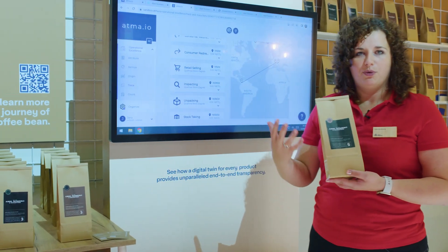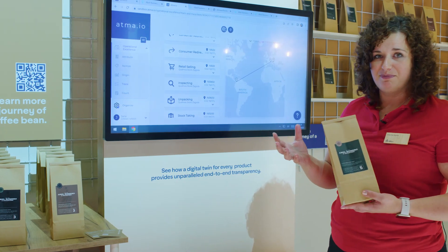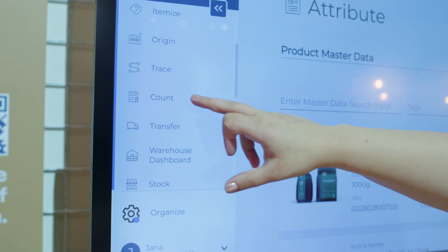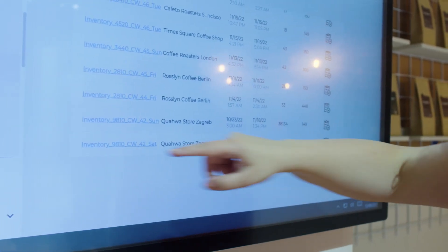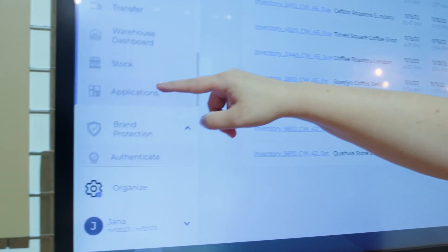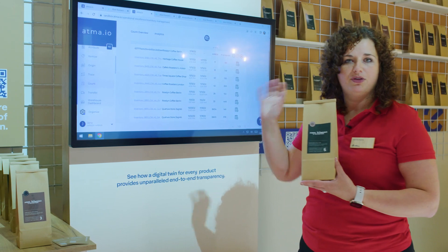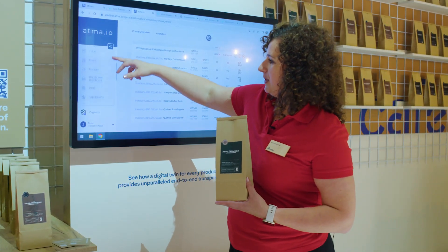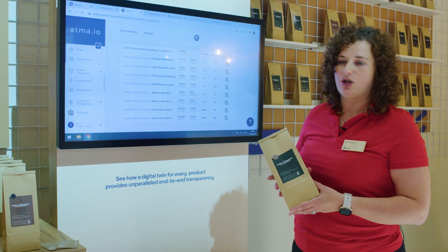What can you do more beyond the consumer-engaging website? You can see how, thanks to RFID technology, we can basically count all of the coffee bags at once at the store. How many stores there are — you as a brand can get a full overview of what's happening in your supply chain. You can see the origin, you can see the counts, you can do inventories, and basically you can get some brand protection and authentication as well thanks to our technologies.